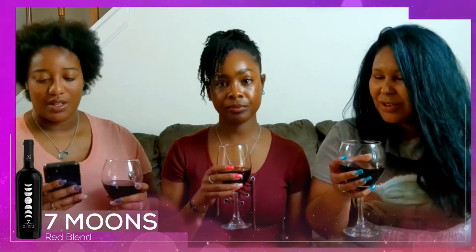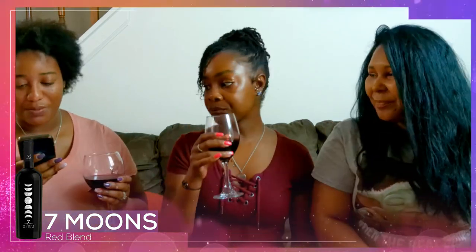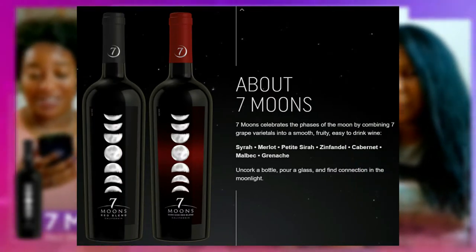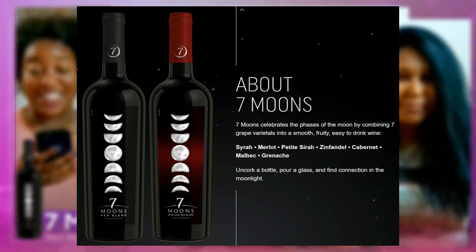I like this one — it's a bunch of different flavors, it's drier than I thought it would be. I figured that if it's a blend, a red blend, there's probably a lot going on. Seven Moons — the name has to do with the blend. It's blended with Merlot, Petit Syrah, Zinfandel, Cabernet Sauvignon, Malbec, Grenache, and Syrah — those are the seven different grapes blended into this wine.